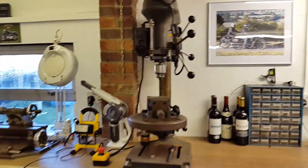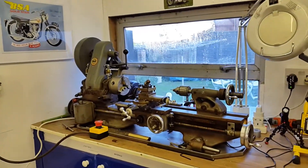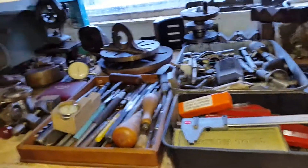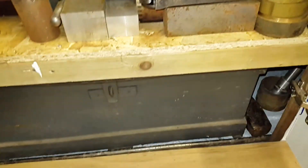You can start the generator here because the exhaust goes out through the wall. Next to it is the compressor, the air line, and extra lighting if needed. Then there's Colin's pillar drill and the lathe, and the lathe tools are all labelled.